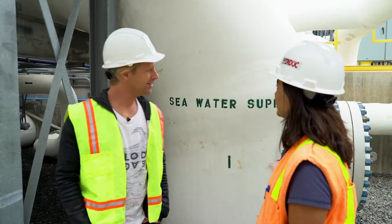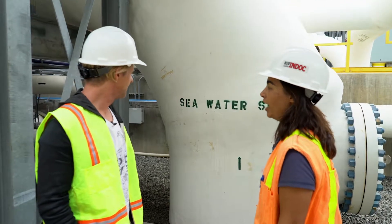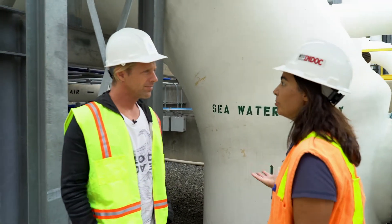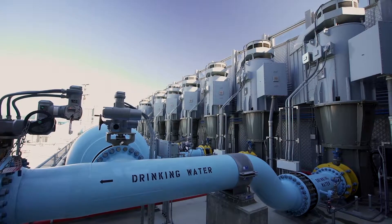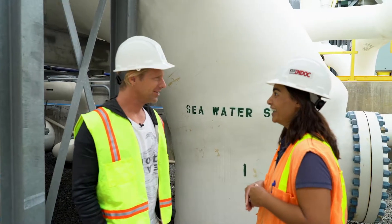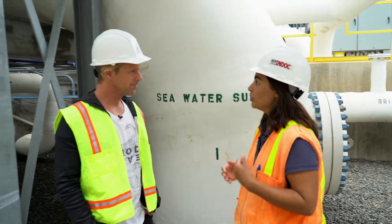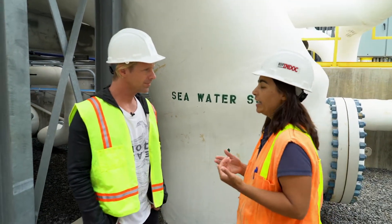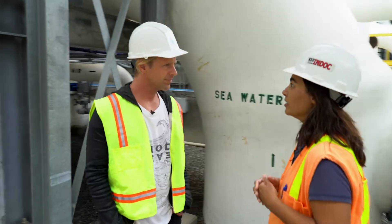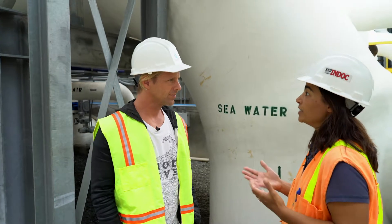This is where it all starts. This is our 72-inch intake line — it actually brings the seawater from the ocean and into our plant. It takes 100 million gallons a day of seawater to produce 50 million gallons of drinking water. So this is bringing in 100 million gallons a day of ocean water. We treat the water through the facility, and then it goes to our product water tank, and from there it travels into our distribution center throughout the region. We're able to provide a drought-proof supply to the San Diego region.